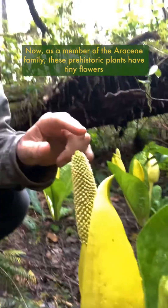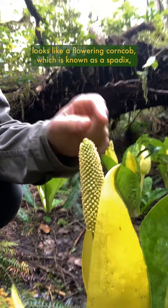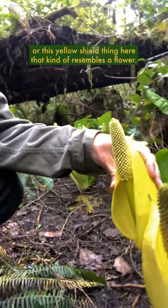Now, as a member of the Araceae family, these prehistoric plants have tiny flowers on this central stalk here that kind of looks like a flowering corncob, which is known as a spatix, which is surrounded by a spaith, or this yellow shield thing here that kind of resembles a flower.